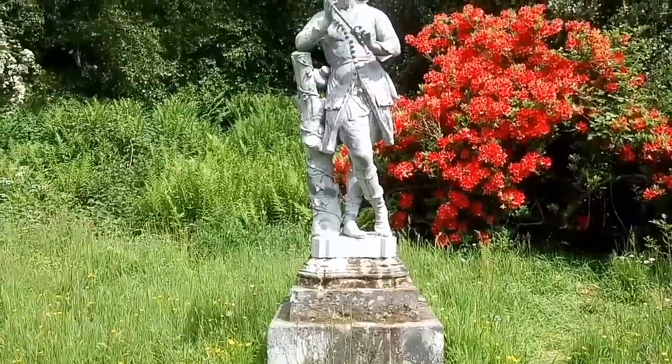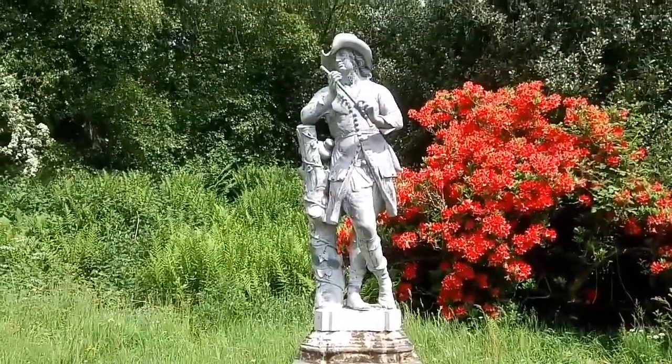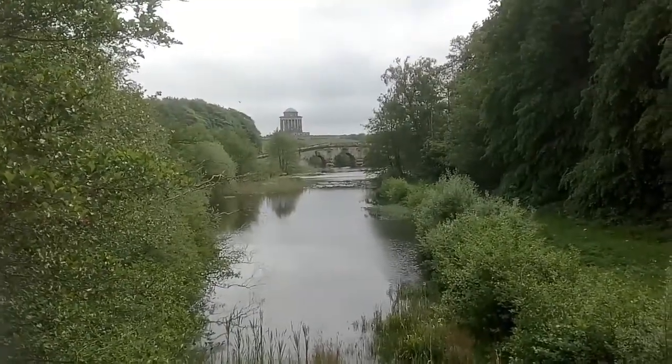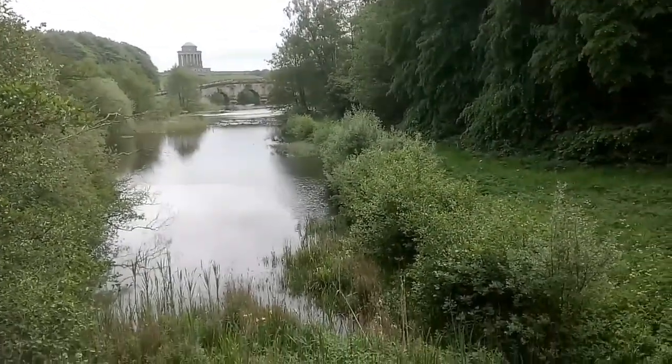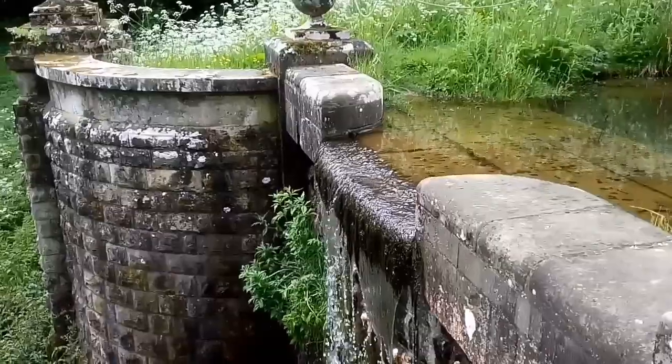This is called the Shepherd Boy and is the only piece not modelled from an antique. In the distance you can see New River Bridge and the mausoleum the Third Earl had built, which is still the resting place of the Howard family.